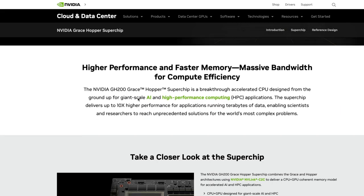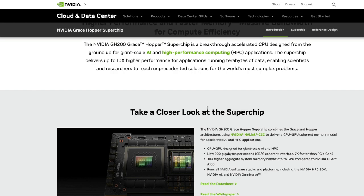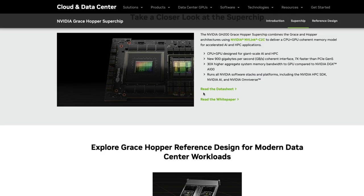The super chip is a combination of Grace and Hopper — that's why you see two trademarks. It's a CPU plus GPU specifically designed for this purpose. One of the greatest things about this super chip unit is it can offer up to 900 GB per second of coherent interface bandwidth — seven times faster than the existing PCIe interface. That's another massive aspect of this chip.